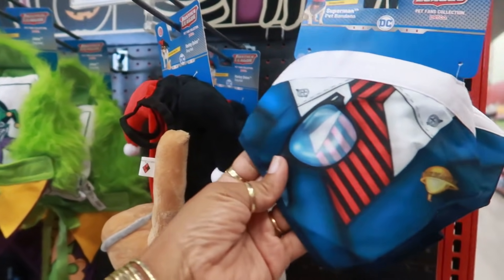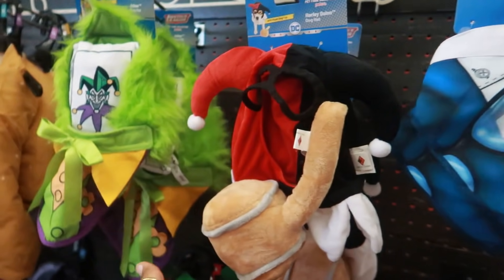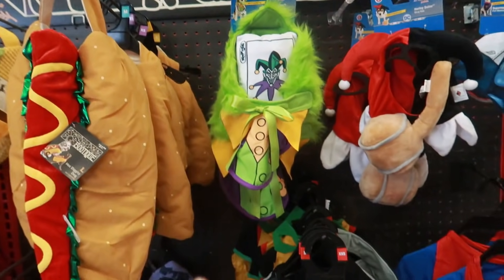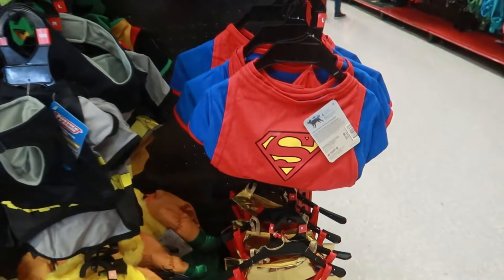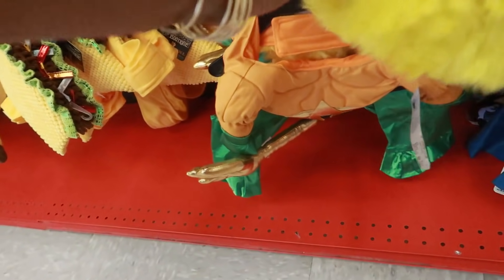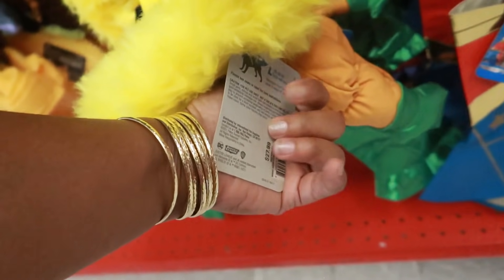Let's look at the costumes real quick. These are also buy two get one free. You have the Superman — that one is $9.99. Is that Harley Quinn? Yeah, Harley Quinn. So Justice League — I'm not gonna take my time going through all the prices because they're on the back of them. Superman, Wonder Woman — and unless I can see the price easily I'll tell you — that's $20. What is this?